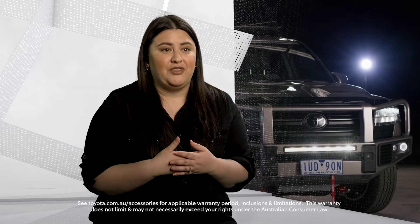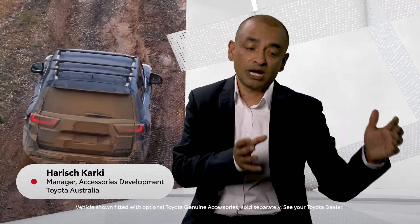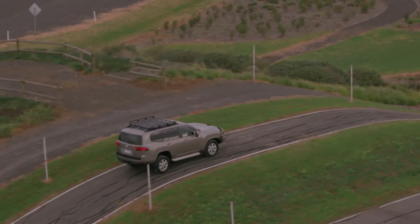If you put on a Toyota Genuine Accessory, we don't void the vehicle warranty. We test the vehicle in Australia and make sure all our parts, including accessories, are developed for the Australian market. We use our local capable suppliers to make and design those parts, and where possible we manufacture most of the parts in Australia.